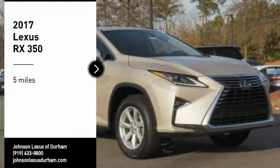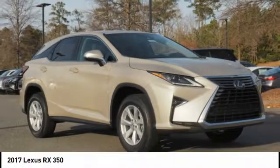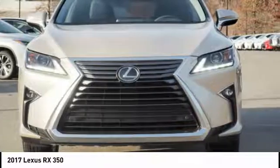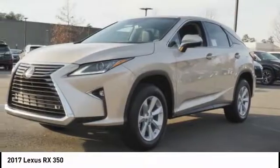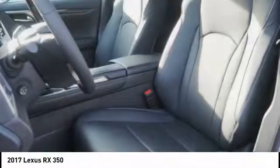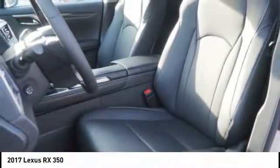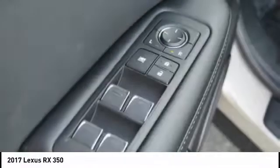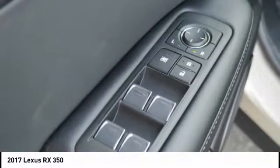Come test drive the 2017 RX 350. The RX 350 offers a driver inspired design and intuitive technology that puts you in total control of your interior. Paired with a spacious cargo area and a powerful V6 engine, the RX 350 continues to offer the best combination of powerful performance and interior luxury in its class.